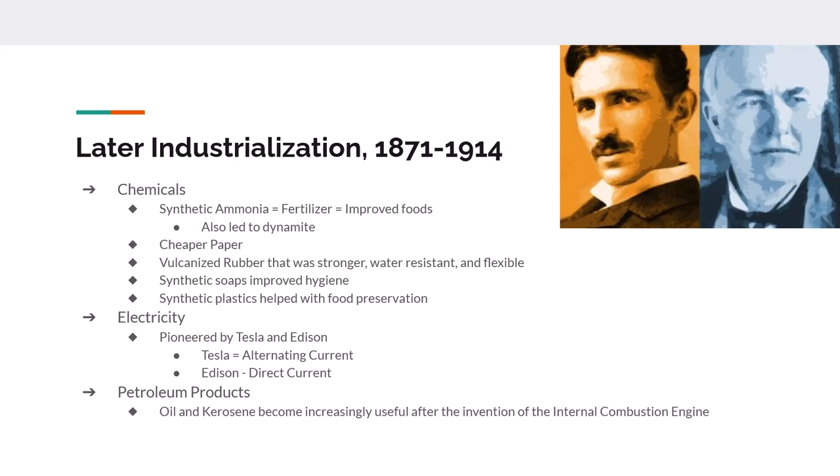We get the harnessing — not the invention, since it already existed — of electricity, pioneered by both Nikola Tesla and Thomas Edison. Their work allowed for the transmission of electricity and the creation of electricity-generating power plants, meaning kerosene and oil lamps could be replaced. Oil and kerosene also find new uses with the invention of the internal combustion engine — no longer just lighting sources, but fuel sources. Many engines would eventually run on gasoline, which is a byproduct of refining oil into kerosene.